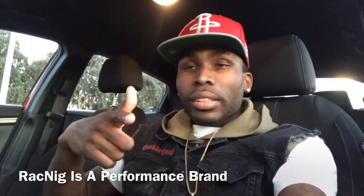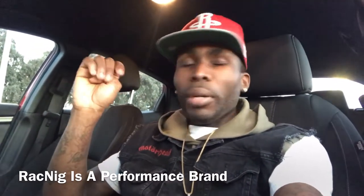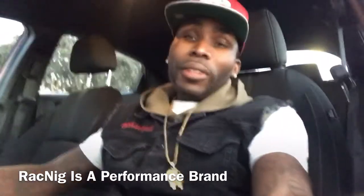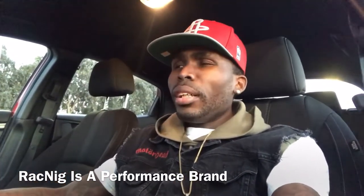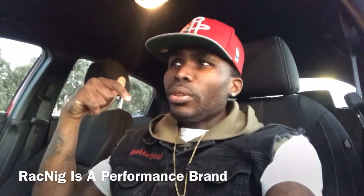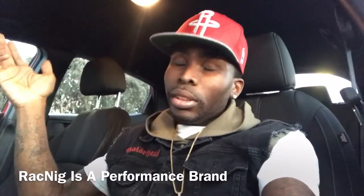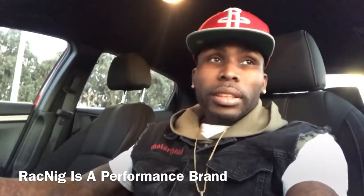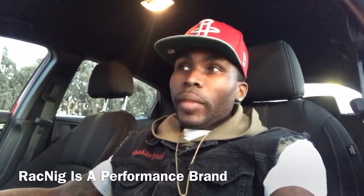I'm going to show you guys in this video how the merch looks — or maybe in the next video, I'm not sure. It's a nice Saturday, day off. I even tried to go do DoorDash but they wouldn't let me be part of the crew until 2020.